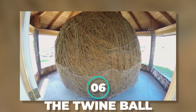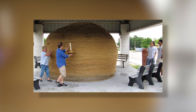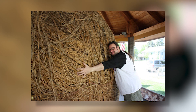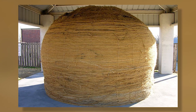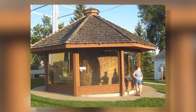Number 6: The Twine Ball. After spending four hours every day for 29 years on the task, Francis Johnson completed the world's biggest twine ball ever spun single-handedly. It weighs 18,000 pounds, has a circumference of 40 feet, and is housed in an enclosed gazebo in Darwin, Minnesota, where Twine Ball Day is celebrated each August.